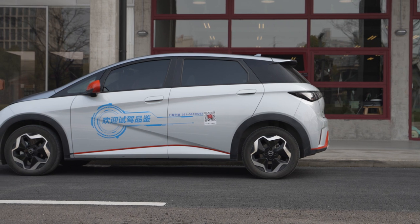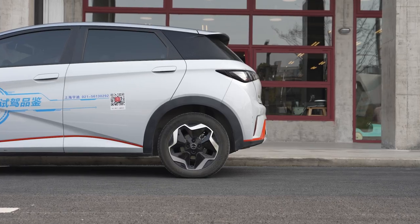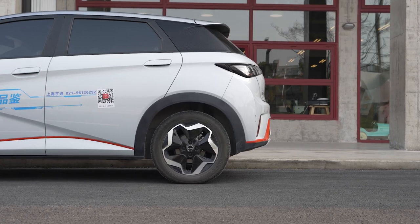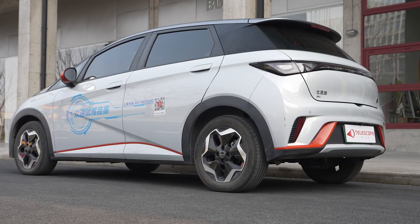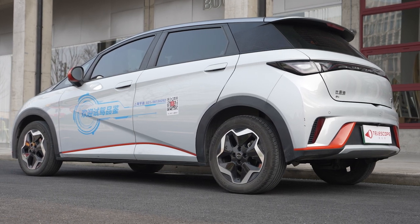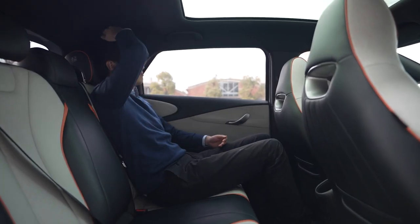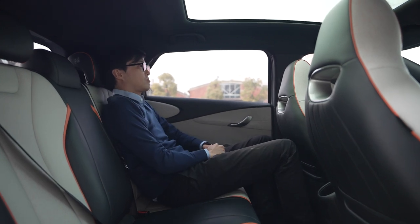Looking at the side profile, it's quite striking that the wheels are pushed right towards the corners and it has minimum front and rear overhang. Because this is already the third generation of BYD's e-platform, it is fully optimized for pure electric architecture. As a result, the second row is very usable. I'm 5'11 and as you can see, there's loads of space even if I sit bolt upright.